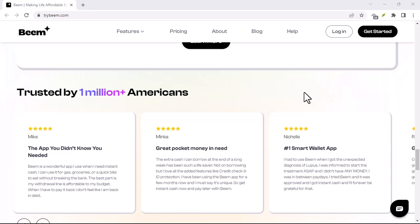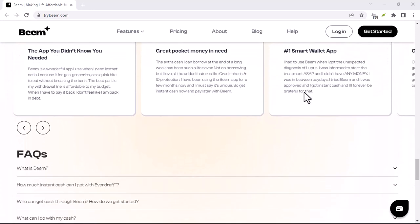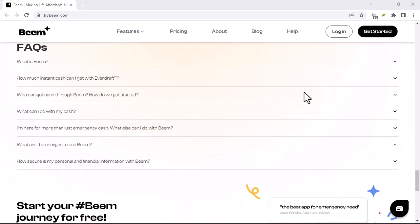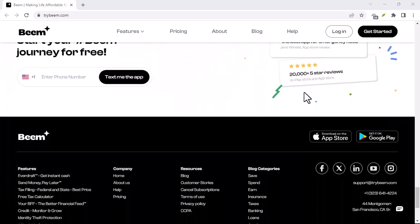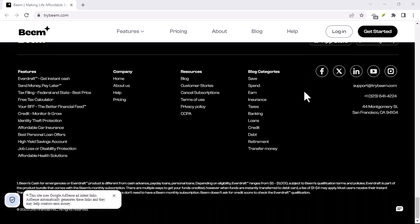Beam positions itself as a platform that connects users with various earning opportunities. From completing tasks and surveys to watching videos and playing games, the app promises a range of ways to make extra cash. But is it really as simple as signing up and watching the money roll in? The core question remains: is Beam free to use?